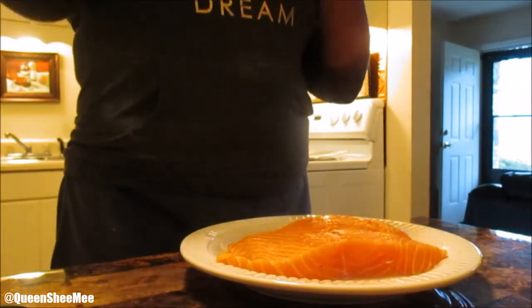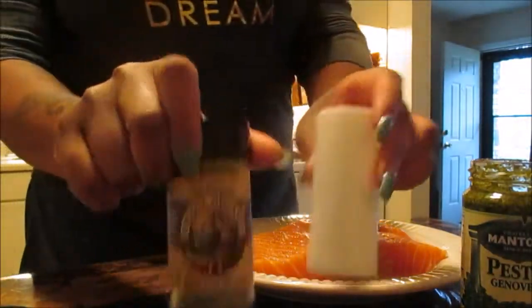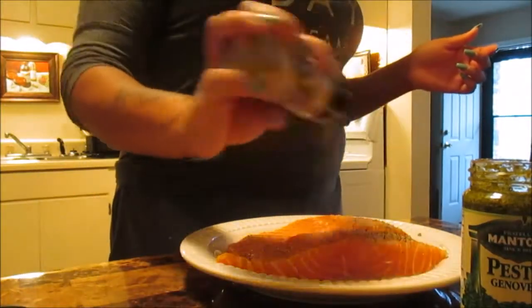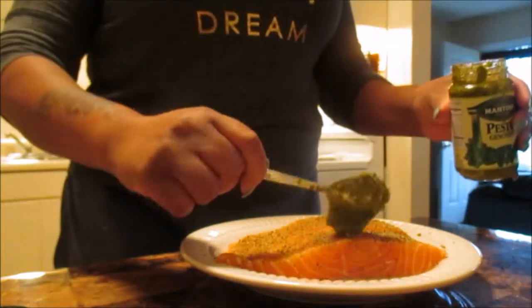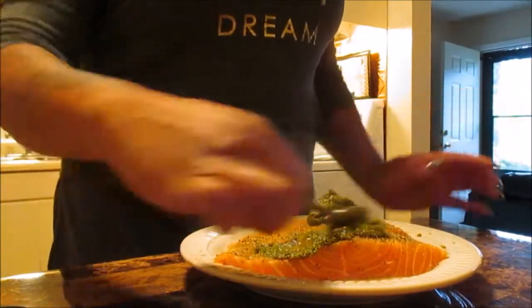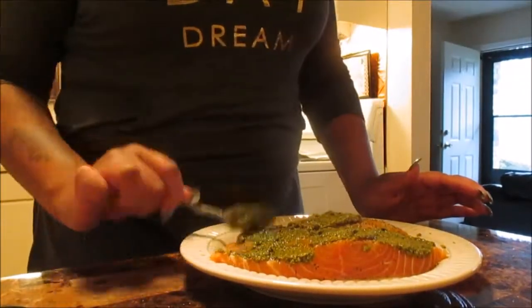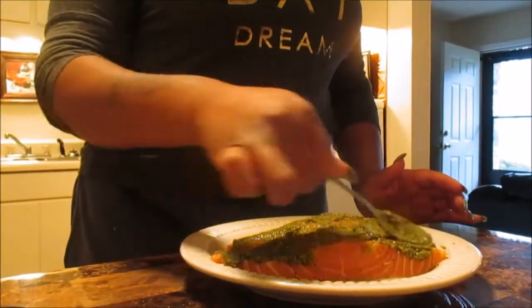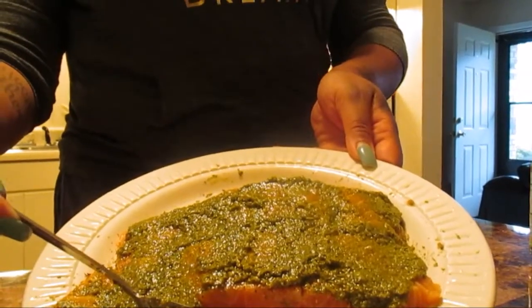You're going to use whatever seasonings you'd like - of course salt and pepper to taste. I have some pesto that we're going to use, and then I have an all-spice blend that's organic and salt-free. I picked that up at TJ Maxx for about five bucks and it is good on everything - chicken, fish, salad, quinoa, seafood. Having an all-spice blend really gives you more variety of meals to cook.